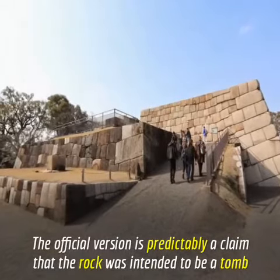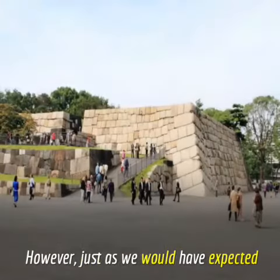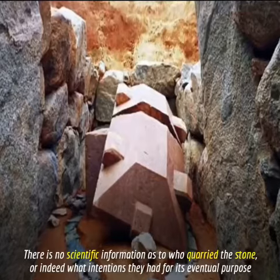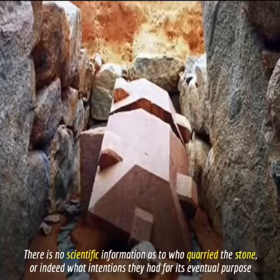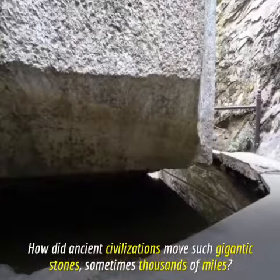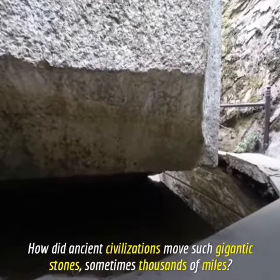The official version is predictably a claim that the rock was intended to be a tomb. However, just as we would have expected, there is no scientific information as to who quarried this stone, or indeed what intentions they had for its eventual purpose. Who cut the Ishi no Hoden megalith? How did ancient civilizations move such gigantic stones, sometimes thousands?